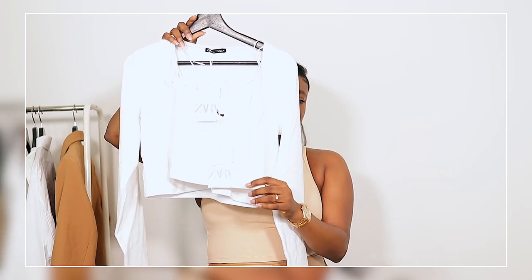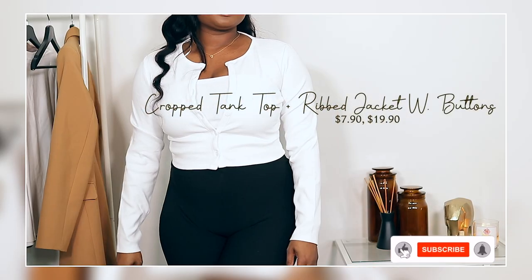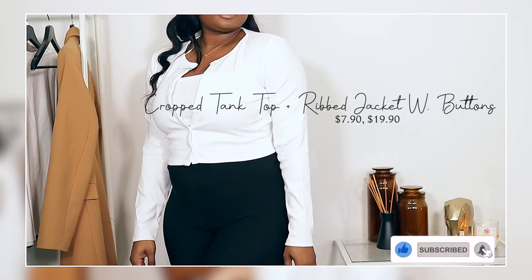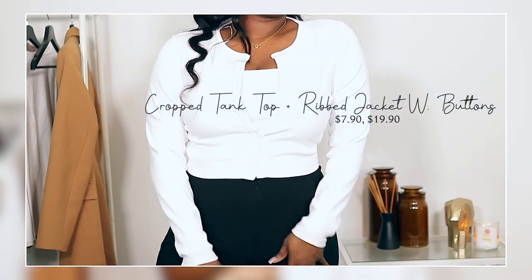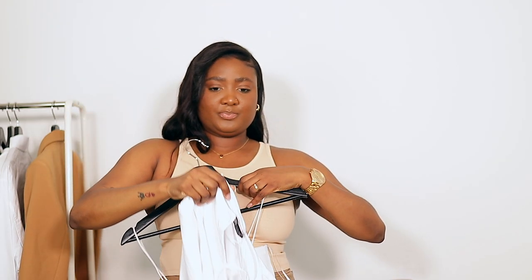The next thing I would like to show you is somewhat of a set, but they're sold separately. It's this crop tank top and what they call a jacket with buttons, but to me it's more like a sweater — a sweater set. The tank was $7.90 and the jacket piece was $19.90.